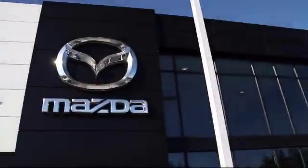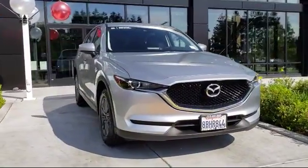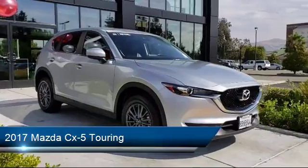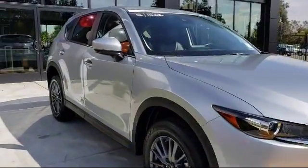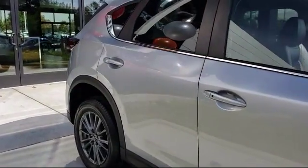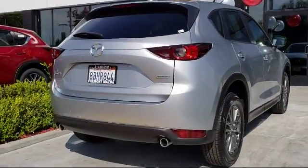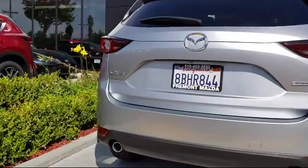Welcome to Fremont Mazda. Here's a look at another one of our certified pre-owned vehicles from our inventory. It comes equipped with steering wheel controls, leather-wrapped steering wheel, privacy glass, climate control, alloy wheels, dual climate control, Bluetooth smartphone integration, power outside mirrors, rear spoiler, keyless entry, and has less than 10,000 miles on the odometer.